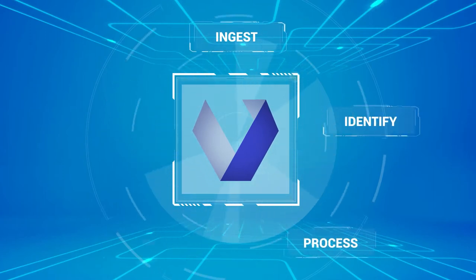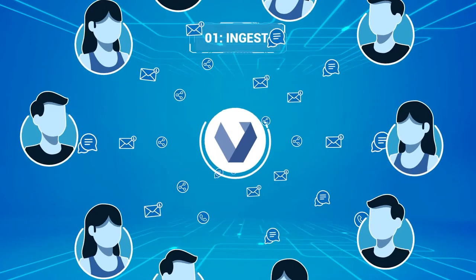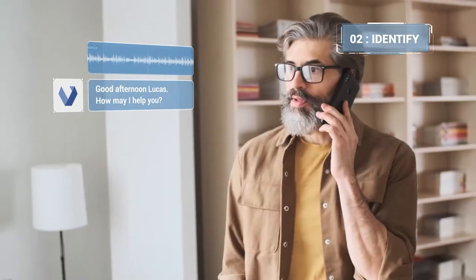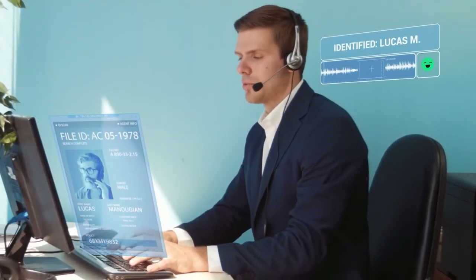Veritone's powerful Contact Center AI consists of five key areas. First, customer communications are ingested from any channel in real-time. As the customer is identified, Veritone's AI learns their voice so that the next time they call, they're remembered and their information is retrieved, giving agents immediate 360-degree customer views.